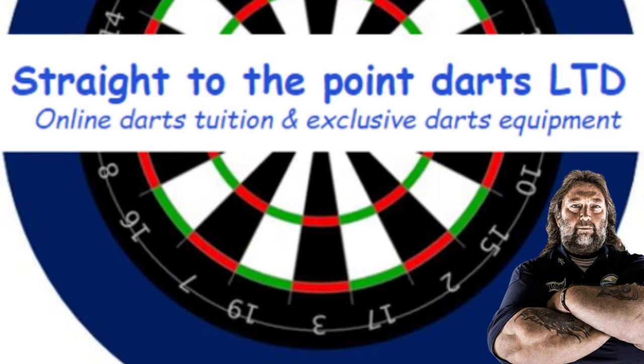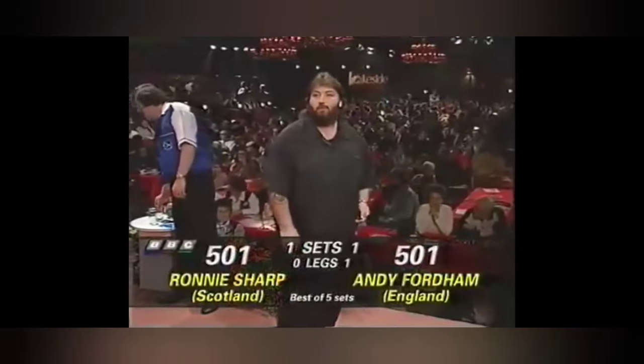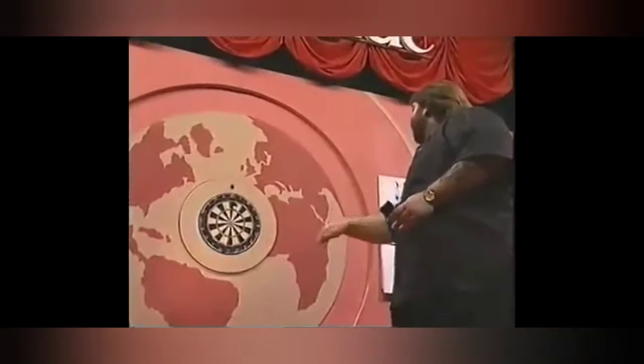Welcome Dart Players 1 and All, today on Straight to the Point, we're going to be having a look at the throw of Andy Fordham. An incredible player with an amazing throw in action, who sadly recently passed away.